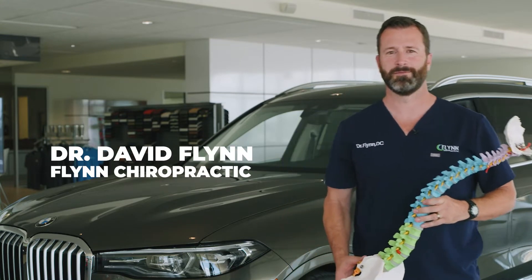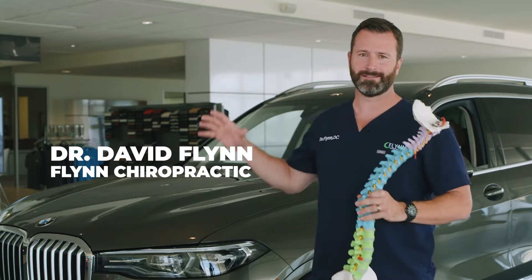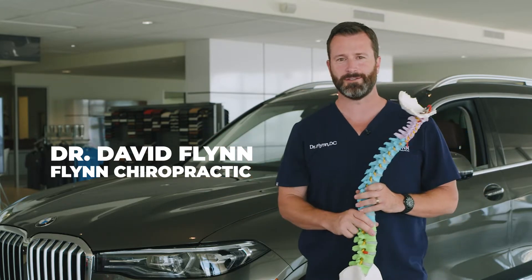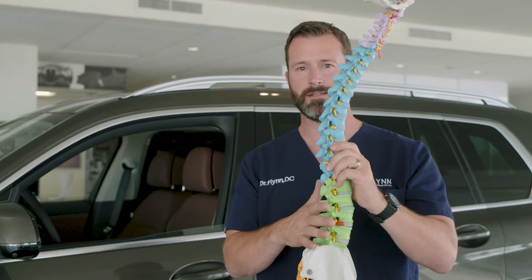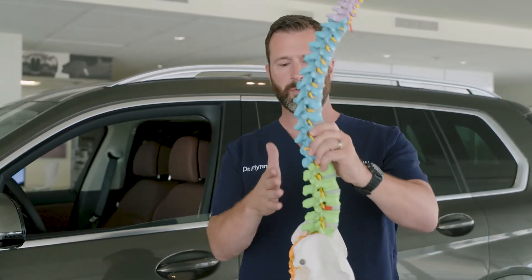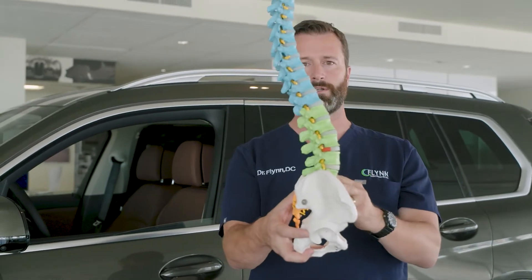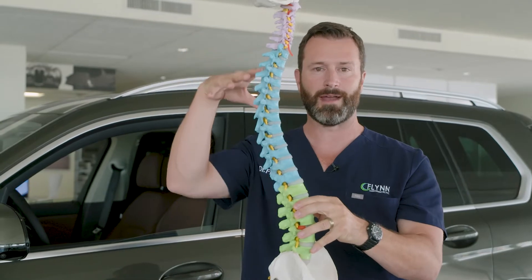Hey everybody, this is David Flynn from Flynn Chiropractic. I wanted to come to you today to talk about your spine in your car and the top two things you're doing that are a detriment to your spine. The first thing we're going to pay attention to is the arch of the spine, and this is where it becomes really important — what your seat configuration is like in your car. We want to support this arch.